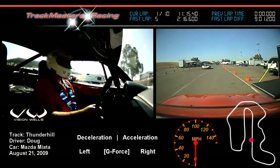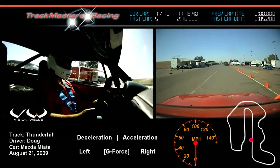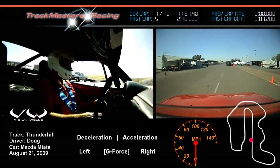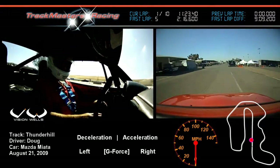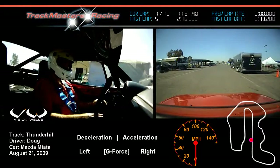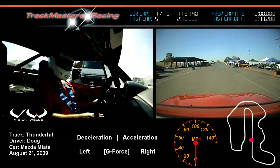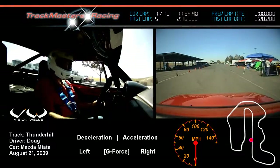Welcome to Trackmaster's racing event, August of 2009 at Thunder Hill Raceway. I want to cover this track if you have not been here before. It's a three-mile racetrack, 15 turns, a lot of fun, very few walls on the perimeter of this track, and a lot of fun to drive.